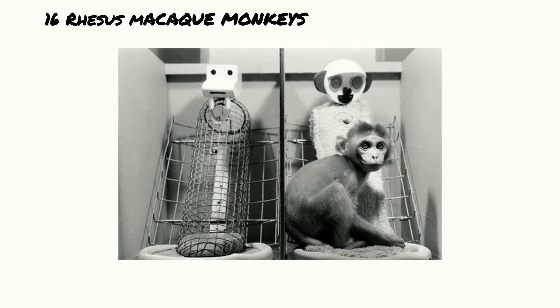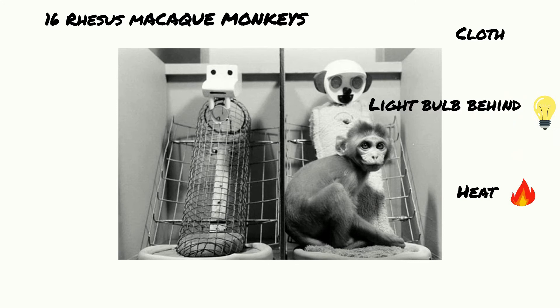The experimenters took 60 infant macaque monkeys shortly after birth and introduced them to two dolls: one that was created by wire and had a feeding tube, and one doll that was covered in cloth and had a warm light behind it. They both had monkey-like faces on them and the observers allowed 165 days for them to bond.